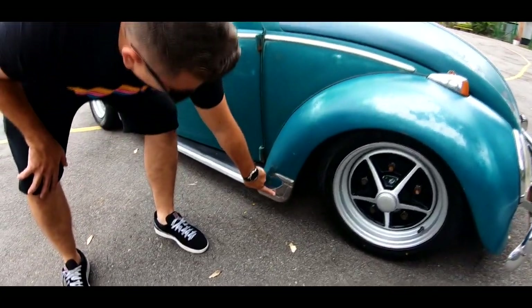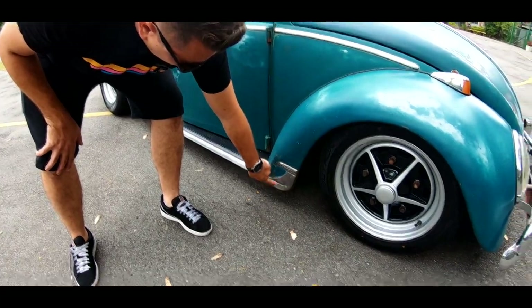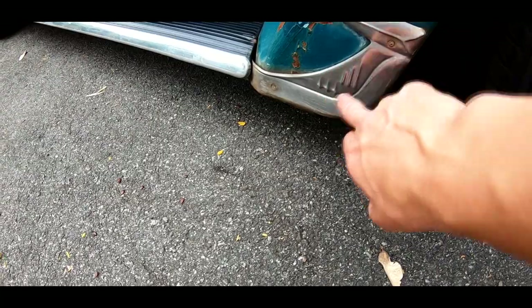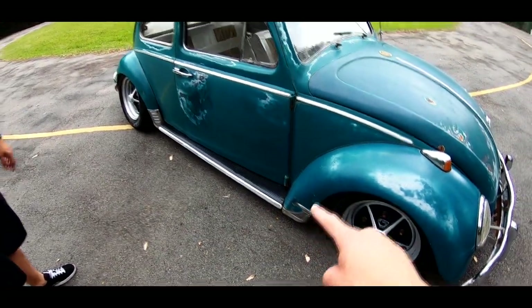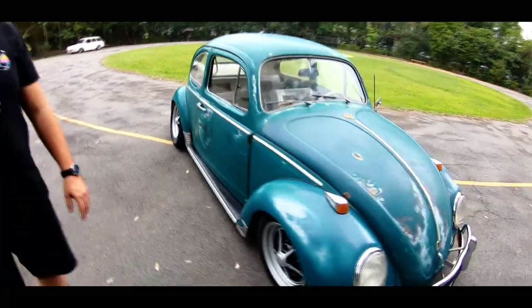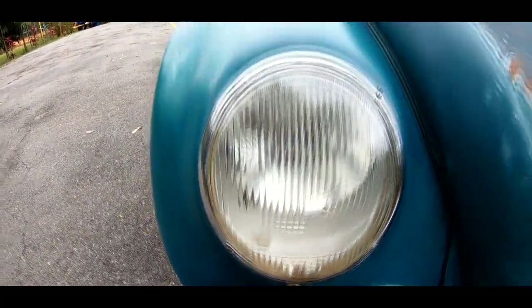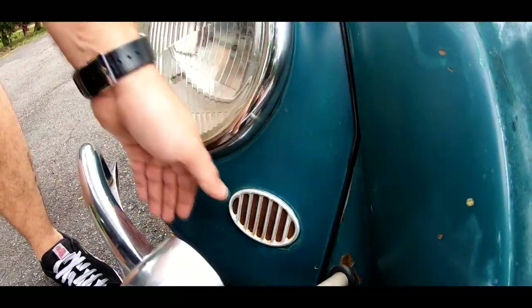Ele veio com esses acabamentinhos aqui também. Eu não gosto muito, mas não quis tirar porque o rebite é antigo, dá para ver que é antigo. Ele é de uma série lá que os caras falaram para mim, de Brasília, que tem os três poderes aqui no negocinho. Ele tem tipo três estrelinhas que são dos três poderes de Brasília, Distrito Federal. Mas as lentes são tudo do carro, o pisca, o farol original.